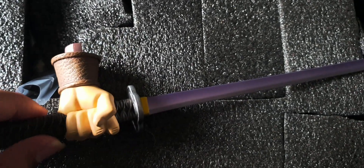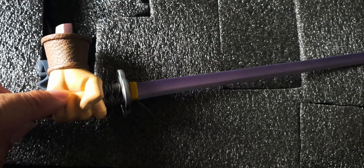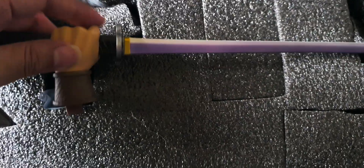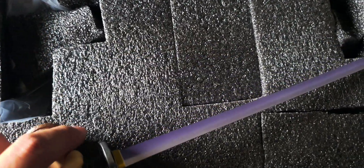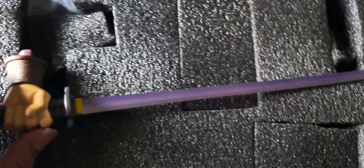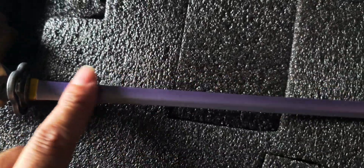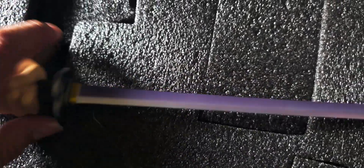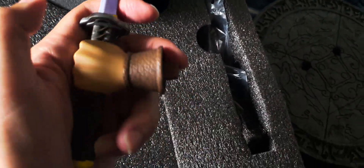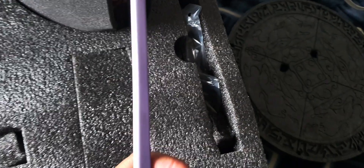It looks okay, I guess, but I think it just needs a tiny bit more black there to make it look like he's actually holding the sword. The blade looks amazing though — it's real metal and heavy. I love that they used a blue animation-style color to make it look animated rather than realistic.